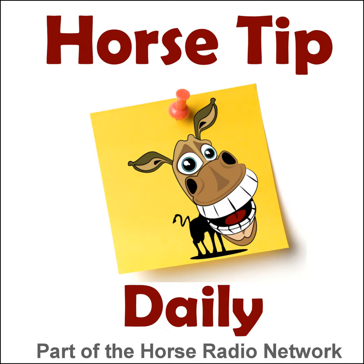This is the Horse Radio Network. This is episode 406 of Horse Tip Daily — a different horse tip, a different equine topic, a different equestrian expert every day. Horse Tip Daily brings the world of equine knowledge to you one day at a time. This tip is sponsored by EcoGold — visit them at ecogold.ca.